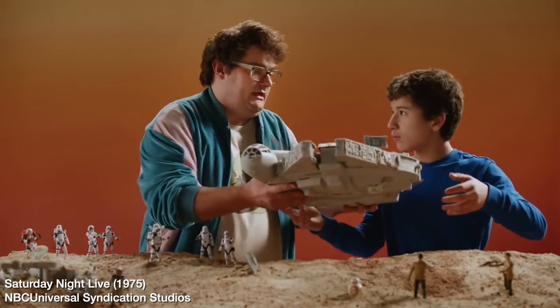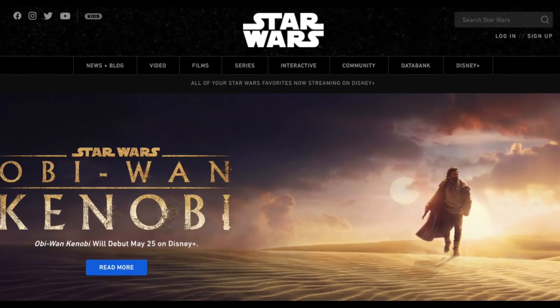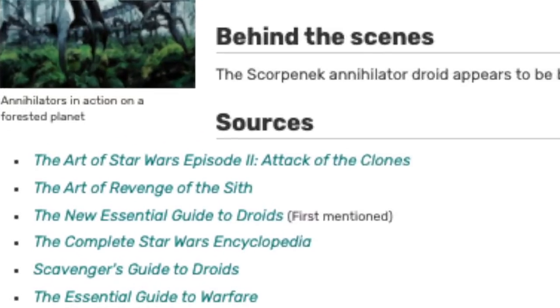I'm going to lead off with the nerdiest response of all time: Wikipedia is an independent fan site. If it doesn't come from StarWars.com, then it's not canon. Plus, the books quoted on the Scorponok Annihilator page on Wikipedia are all books that aren't technically canon anymore after Disney bought Lucasfilm.